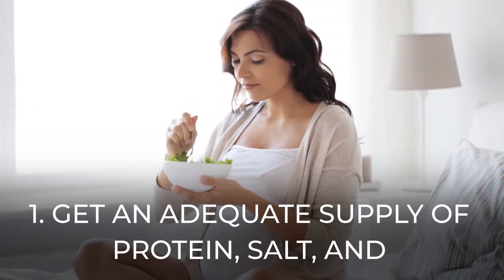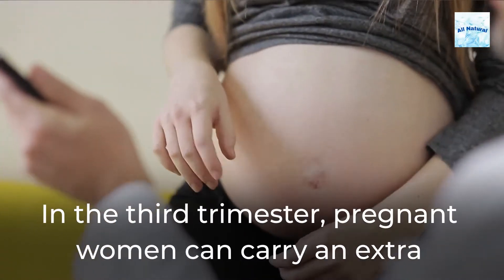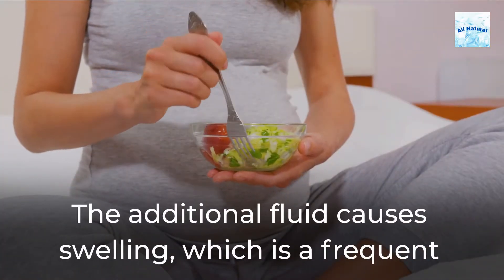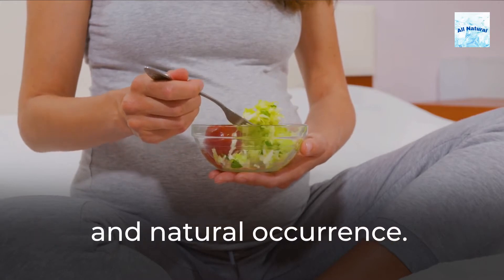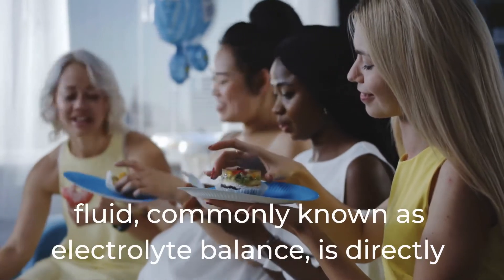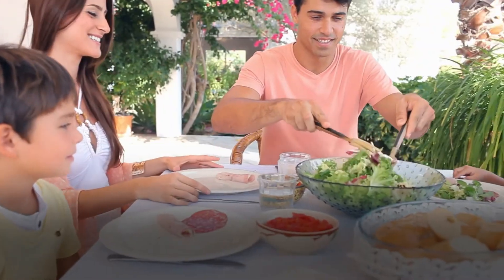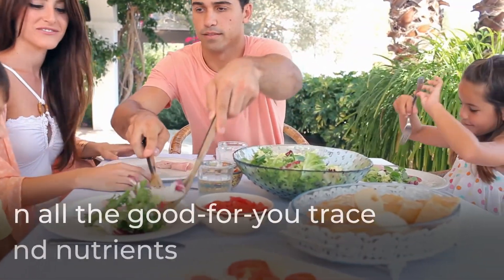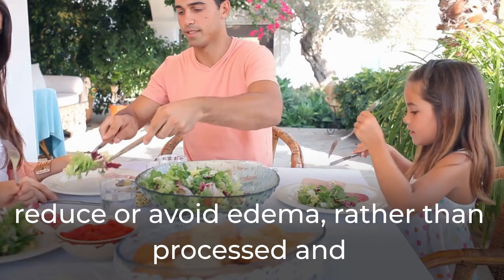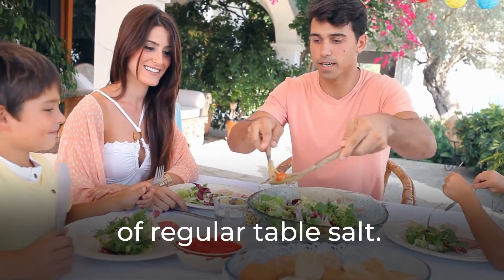1. Get an adequate supply of protein, salt, and other essential nutrients. In the third trimester, pregnant women can carry an extra 20 pounds of fluid. The additional fluid causes swelling, which is a frequent and natural occurrence. The ability of your body to process all that additional fluid, commonly known as electrolyte balance, is directly influenced by essential nutrients and minerals. Opt for whole foods and unprocessed sea salt, which contain all the good-for-you trace minerals and nutrients that will help maintain normal electrolyte balance and reduce or avoid edema, rather than processed and packaged foods, which contain excessive amounts of regular table salt.